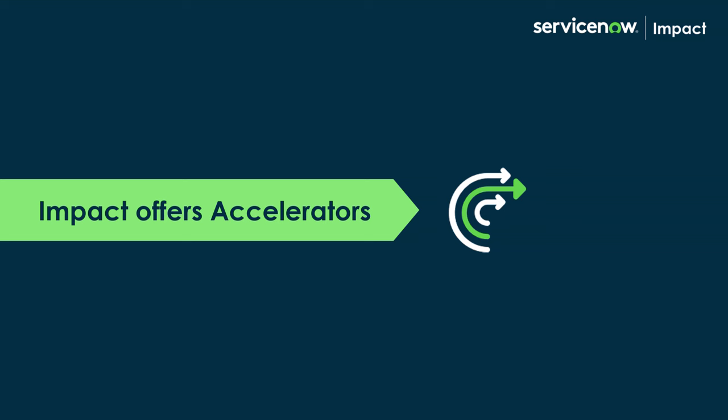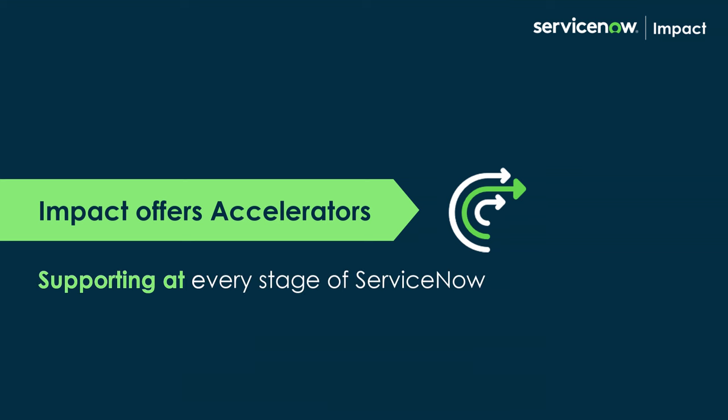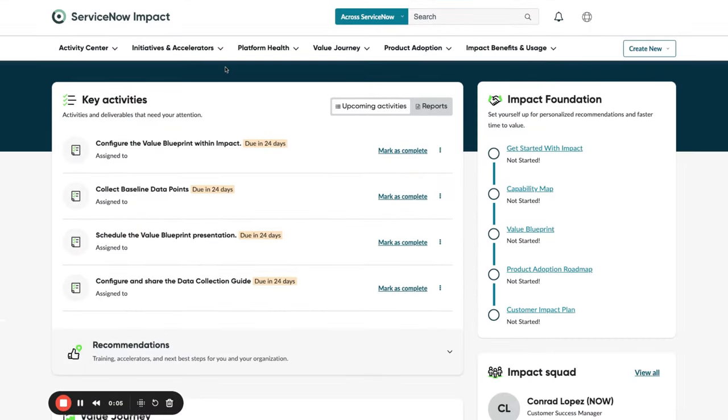IMPACT offers accelerators designed to help you at any stage of your ServiceNow journey. Once you are in IMPACT, customers can access accelerators by clicking on Initiatives and Accelerators in the upper navigation bar and selecting the accelerator catalog.